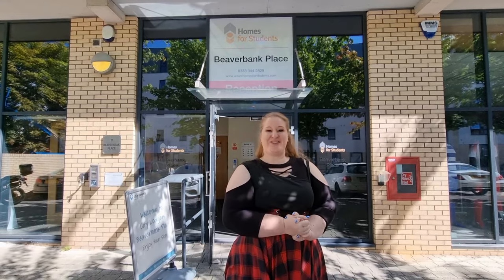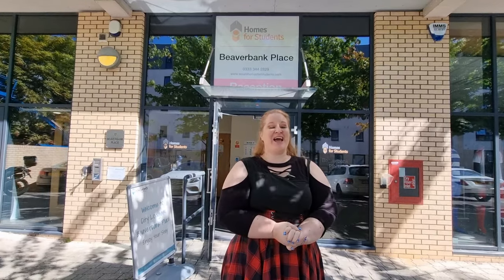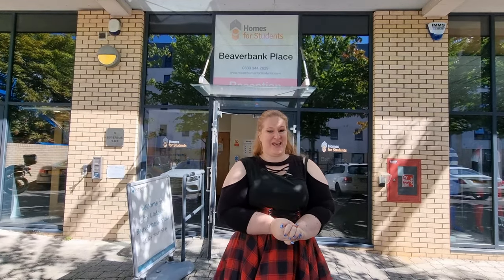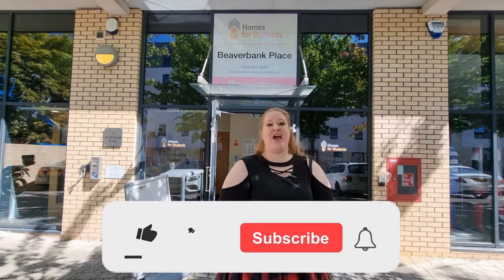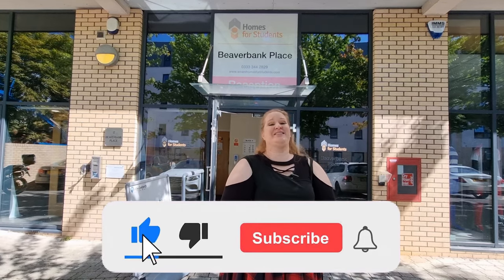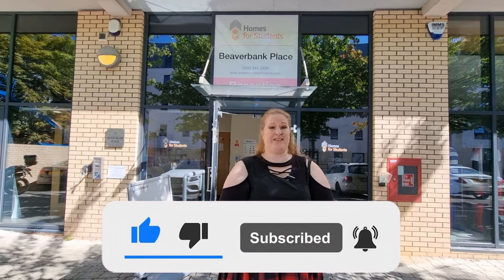Hello accommodation lovers and Edinburgh fans! Welcome to my channel! My name is Sianna and this is Curves on the Road. Today I'll show you where you can stay in Edinburgh when it's the time of the festival and all the hotels are extremely overpriced.